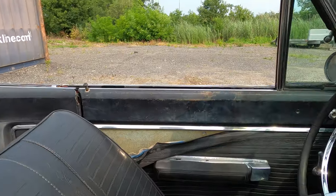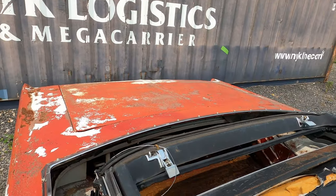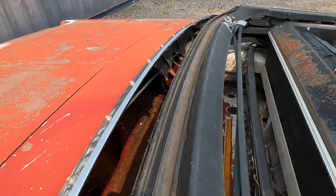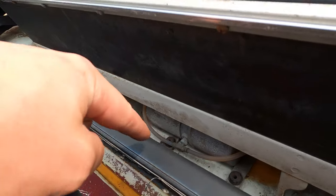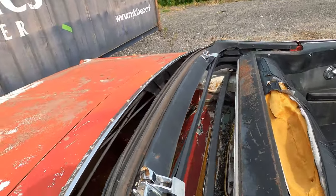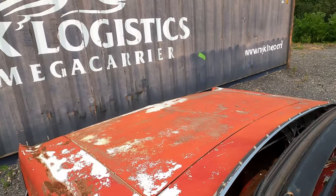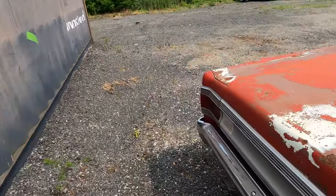The convertible top needs to be better tuned and obviously needs a new top, but the bones work — you can see the pump there. All that stuff is there. Let's pop open the trunk and show you what it looks like in here.